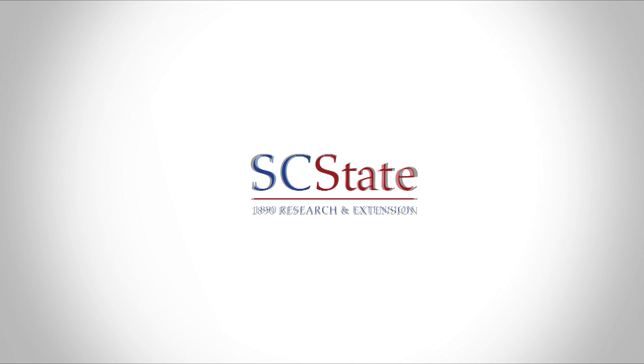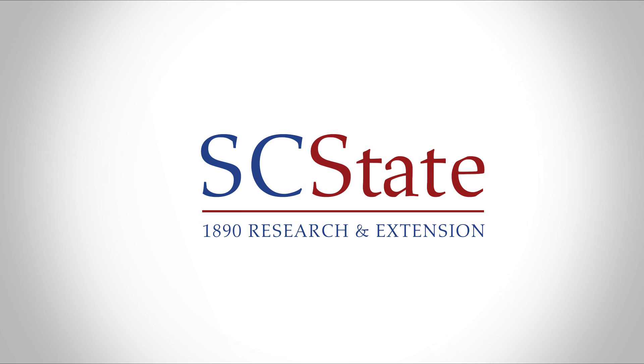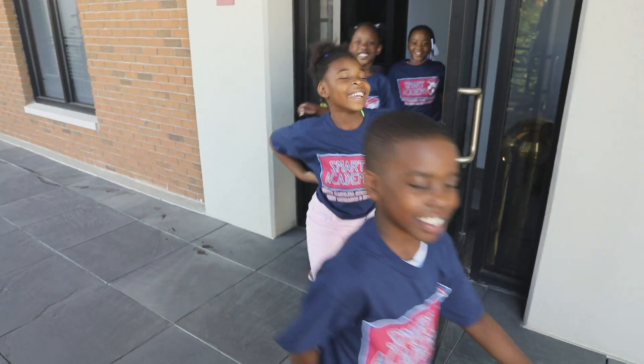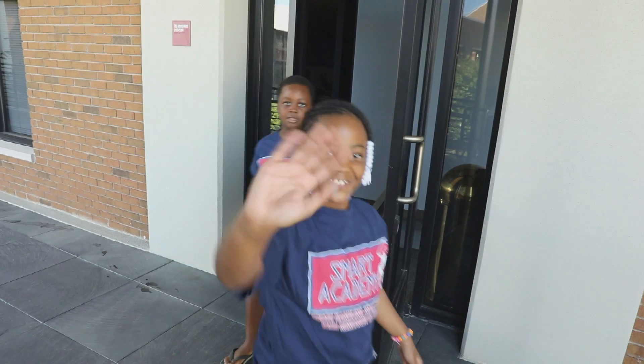The 1890 Extension Smart Academy, also known as Strategies in Math and Reading Using Technology, is a four-week summer program hosted by South Carolina State University's 1890 Research and Extension Program.